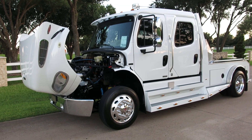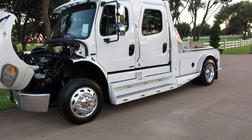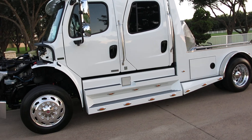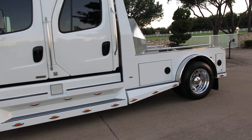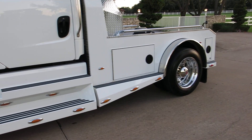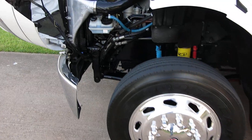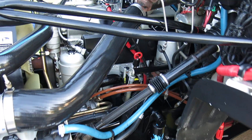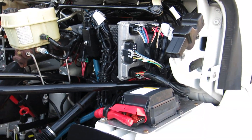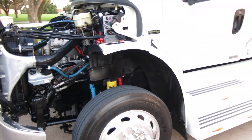Hello folks, Bronco Bob here with Texas Best Used Motorcycles. I'm here today to show you a really beautiful 2007 Freightliner Sport Chassis. It rides on 22 and a half inch big truck rubber, it's got polished aluminum alloy wheels, and it's powered by a Mercedes-Benz diesel engine. It's only got 59,000 actual miles, which is nothing for a big truck chassis.